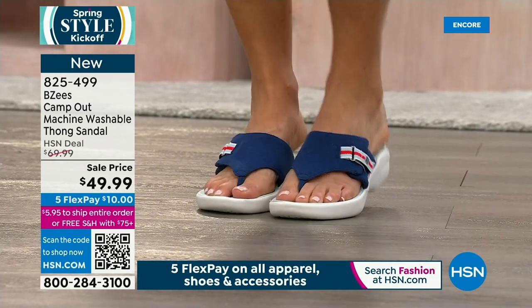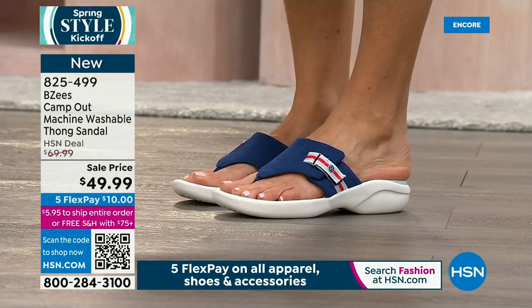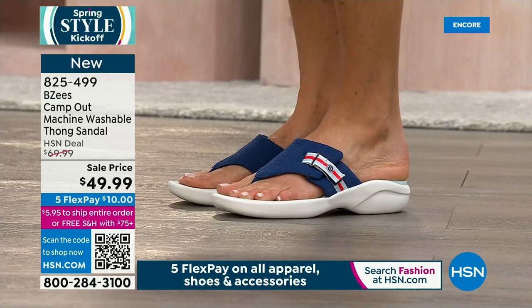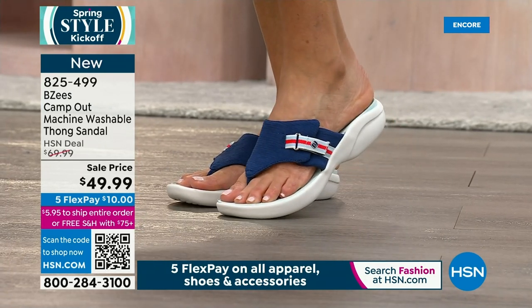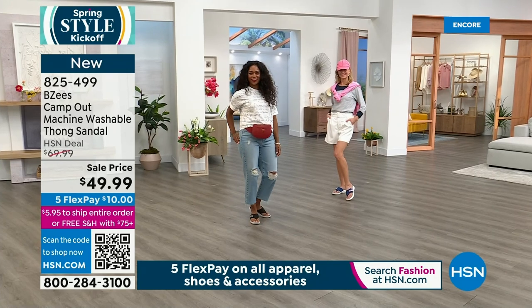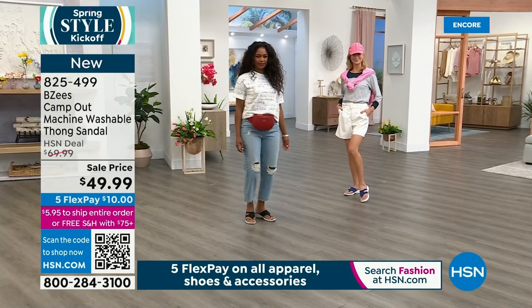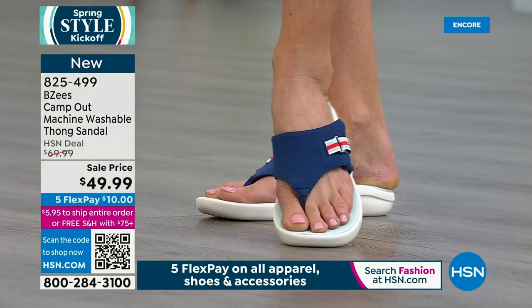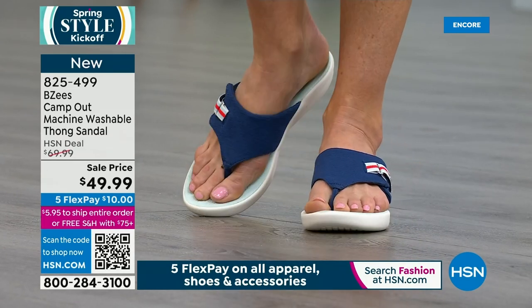We have white, navy, black — all brand new and very popular. This is our first presentation of the Camp Out. We live in Florida so obviously we live in flip-flops, and whether you're in Arizona, Texas, California, in and out of the garden or with the dogs, you need that one great slip-on shoe. If you invest in a national brand like BZs, known for comfort, lightweight, bouncy, and energizing, this is the thong you could really stand in all day. You really can't compare it to a rubber flip-flop — this is an elevated sandal with the comfort of a tennis shoe.